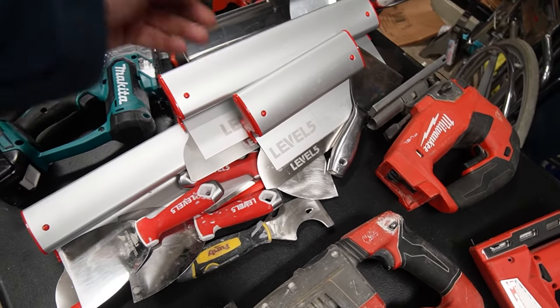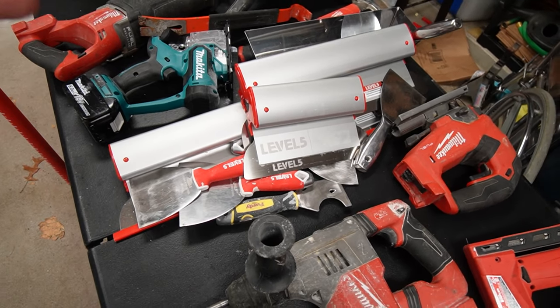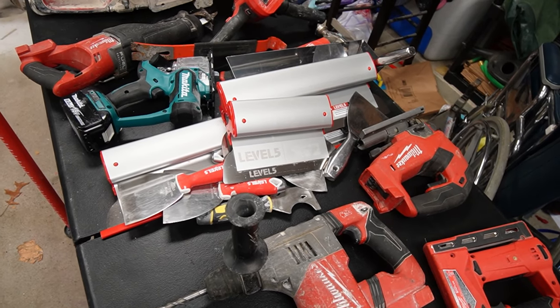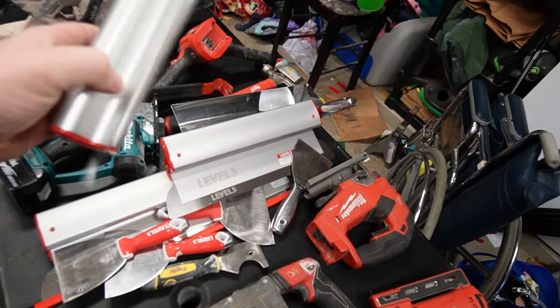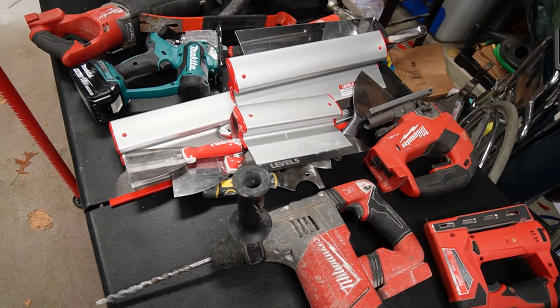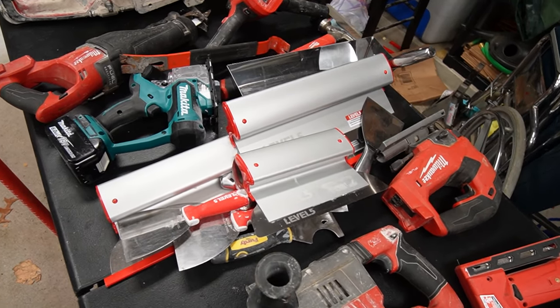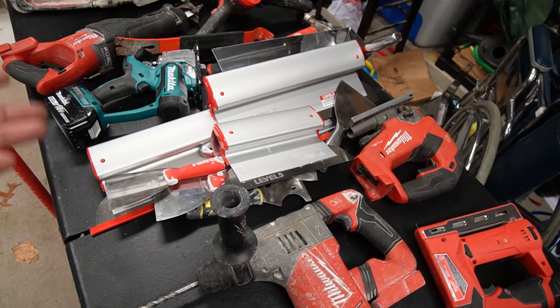Highly recommend Level Five tools — these are their skim blades. They are fantastic. Their tools are great. I've got the aluminum 10-inch, the 18, the 24, and I think a 36 as well as skimming blades. Fantastic. I would highly recommend Level Five tools — a little pricey, but they are professional grade for sure.